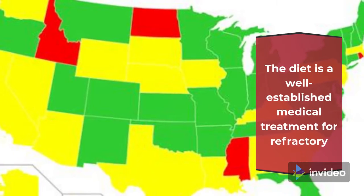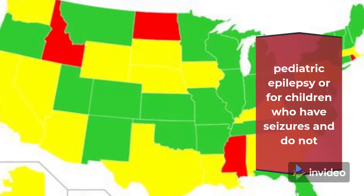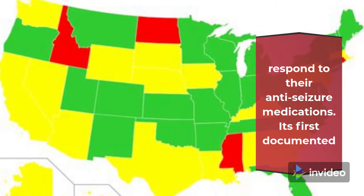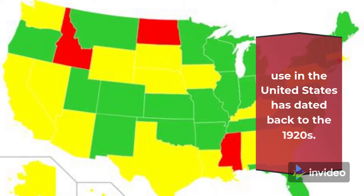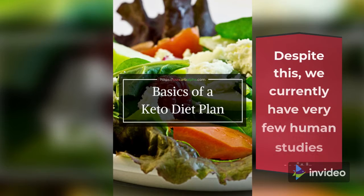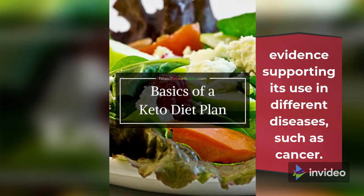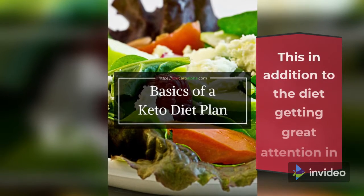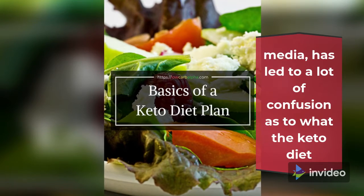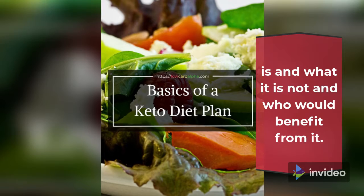The diet is a well-established medical treatment for refractory pediatric epilepsy — for children who have seizures and do not respond to their anti-seizure medications. Its first documented use in the United States dates back to the 1920s. Despite this, we currently have very few human studies with evidence supporting its use in different diseases, such as cancer. This, in addition to the diet getting great attention in the media, has led to a lot of confusion as to what the keto diet is and is not, and who would benefit from it.